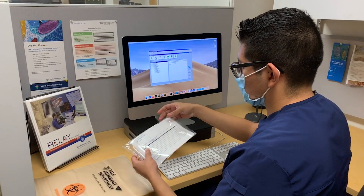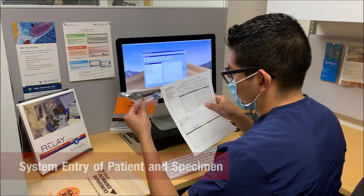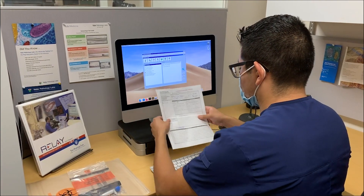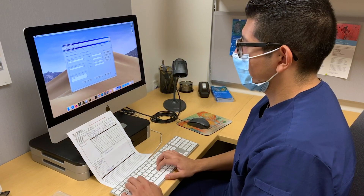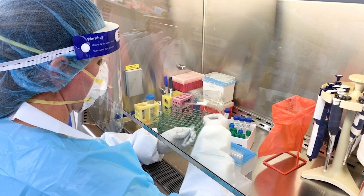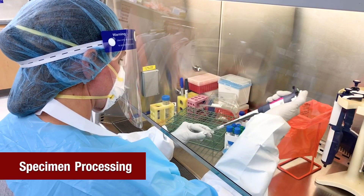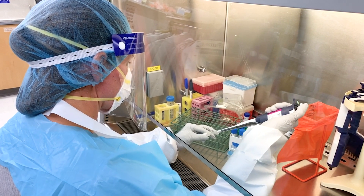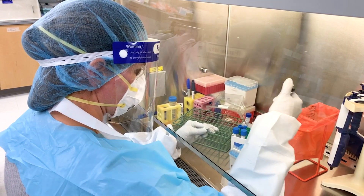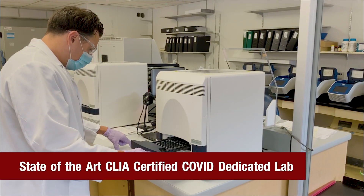Once received, our staff will immediately begin entering the case into our system so that our highly trained COVID lab staff can begin processing. Staff takes great care to enter all cases and verify all patient information. Inside our state-of-the-art laboratories on the Yale School of Medicine campus, we efficiently process our specimens. Our COVID lab is staffed 12 hours a day, 6 days a week to assure ample coverage and expedited turnaround times.